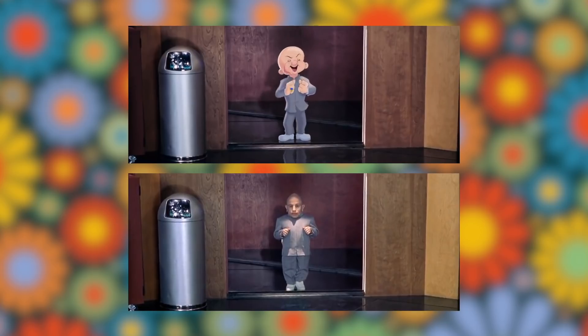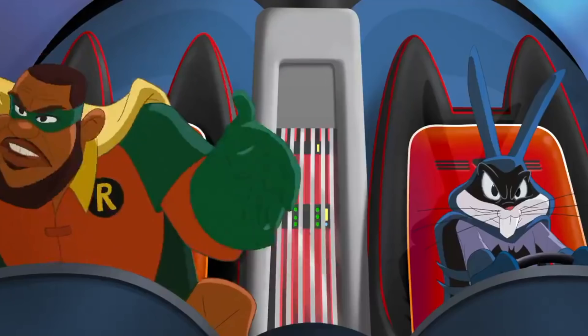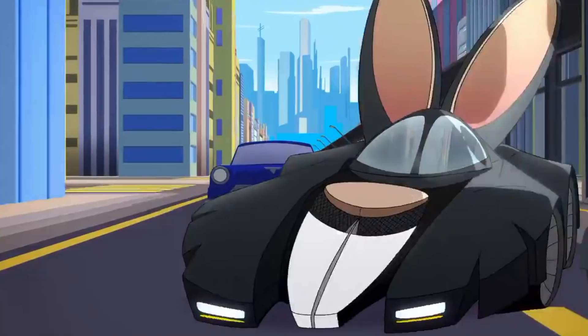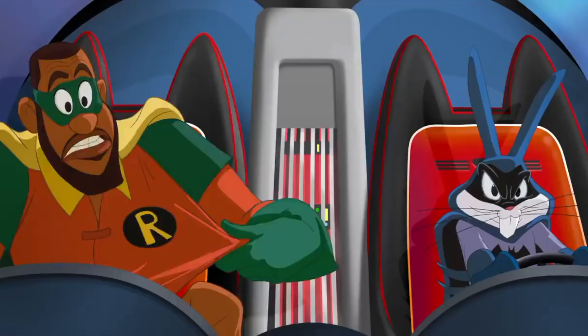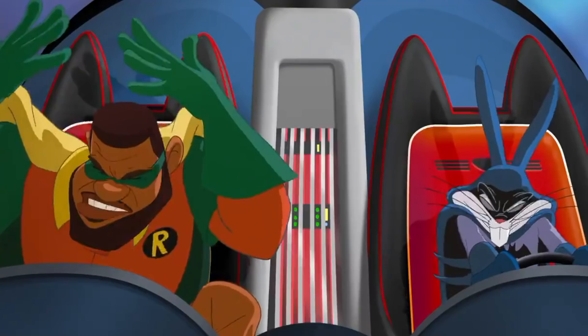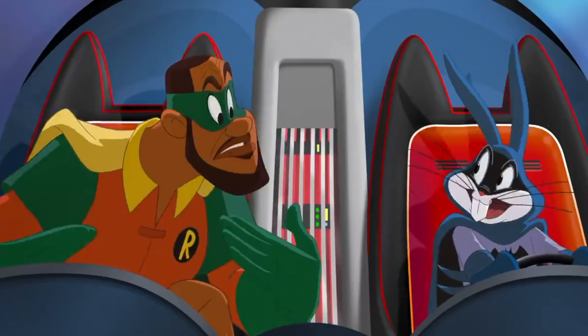Finally, we get our first look inside the DC world, which is something I've been dying to see. This time, instead of dropping the Tunes into a previously existing film, we've got a newly animated sequence which sees Bugs and LeBron dressed as Batman and Robin, racing through the streets in this hilarious Batmobile — or should I say, Bunny-mobile. Really exciting to finally get a little bit of footage of this, as a set of Funko Pop vinyls were recently released with these characters in costume. What's also interesting to note is LeBron pondering what he'll turn into next, inferring that each time the characters are dropped into a new world, they'll take on a new form relative to that world.